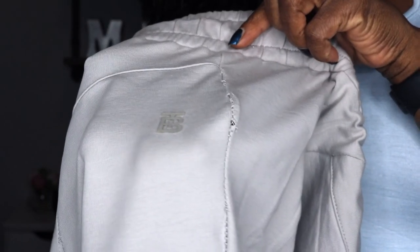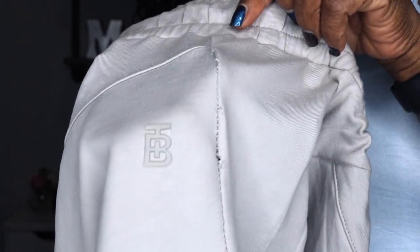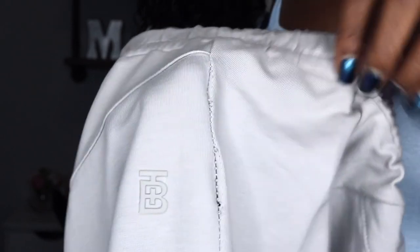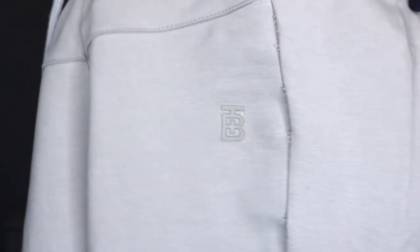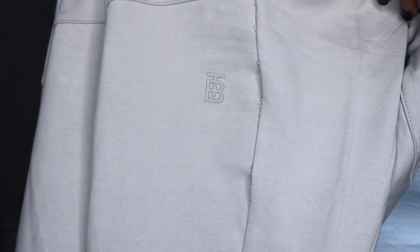My only negative comment is that on the pants, the seams aren't reinforced enough. I did notice some popping seams in different places on the pants, and my concern is that the tracksuit may not hold up well over multiple washings and normal wear and tear.